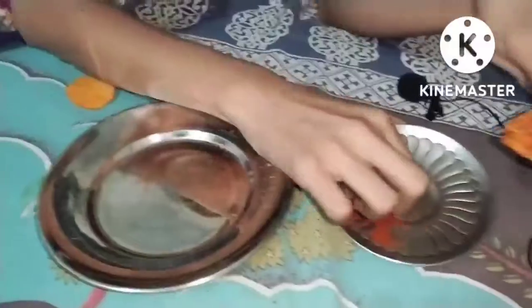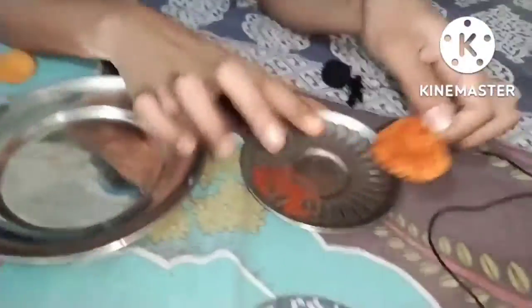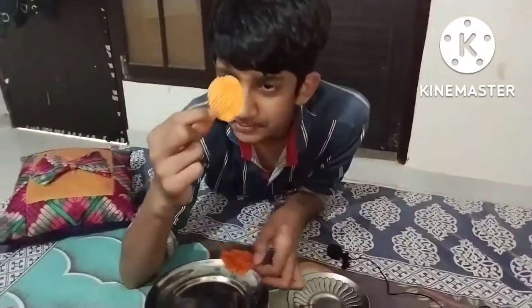Guys, this is the most spicy chips in the world. First of all, this is a package of chips. This is the most spicy chips in the world.